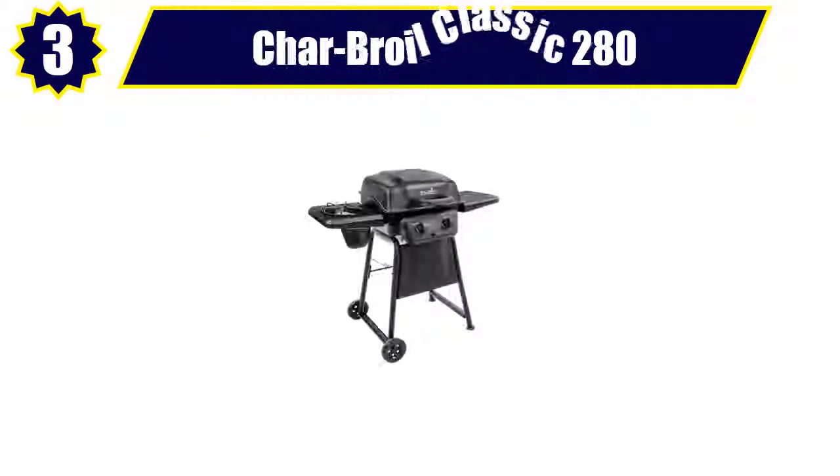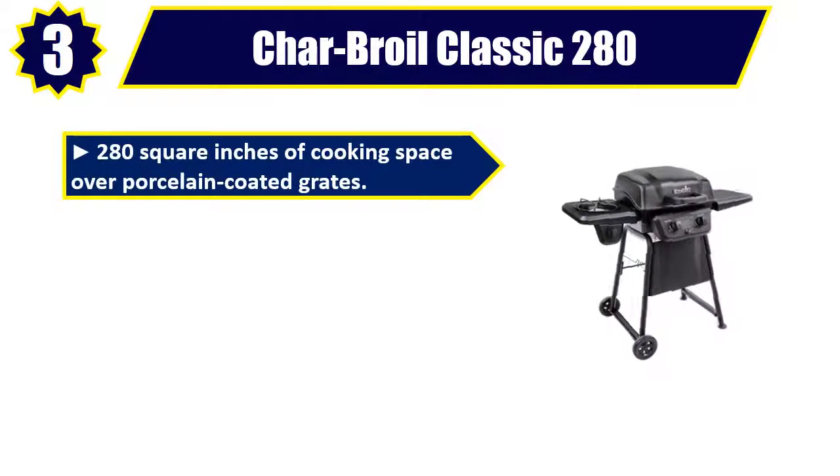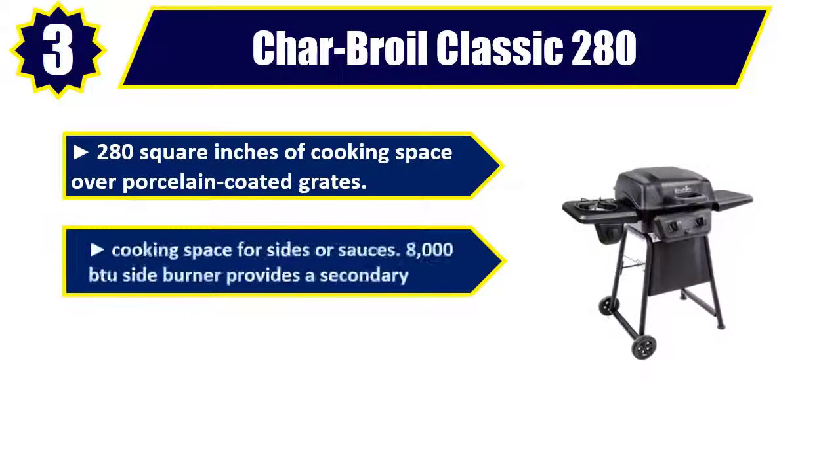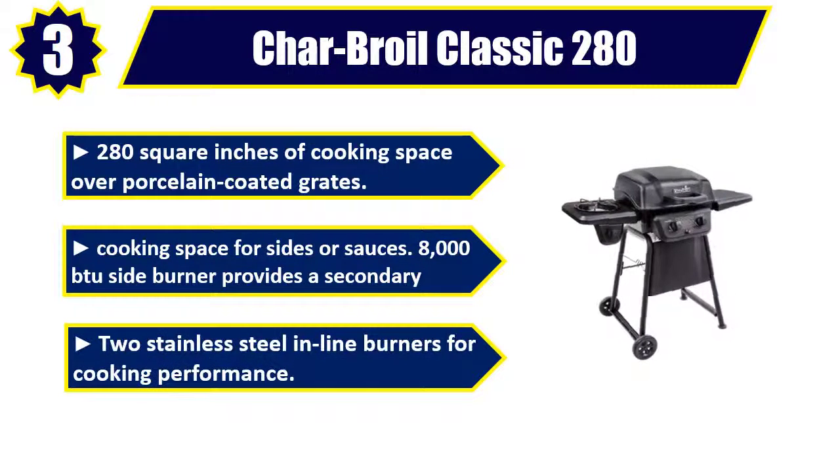Number 3: Char-Broil Classic 280 2-Burner Gas Grill. 280 square inches of cooking space over porcelain-coated grates, with cooking space for sides or sauces. 8,000 BTU side burner provides a secondary cooking area, with two stainless steel inline burners for cooking performance.